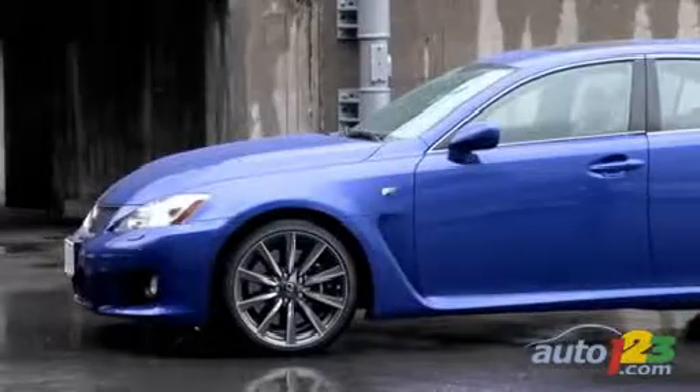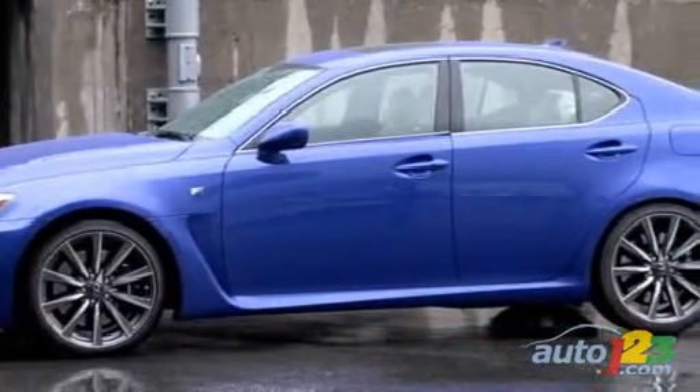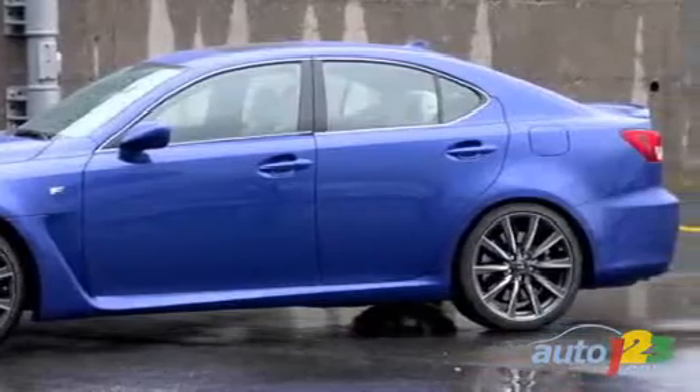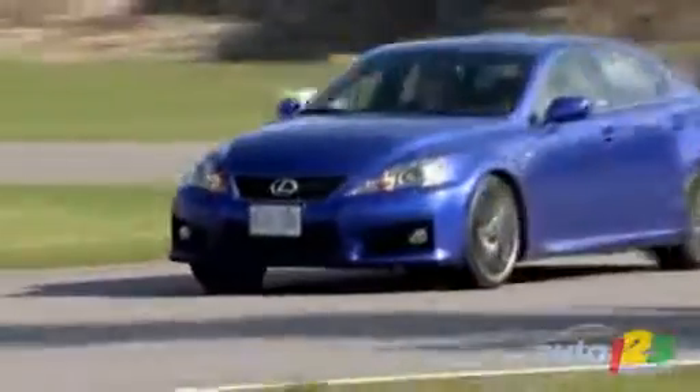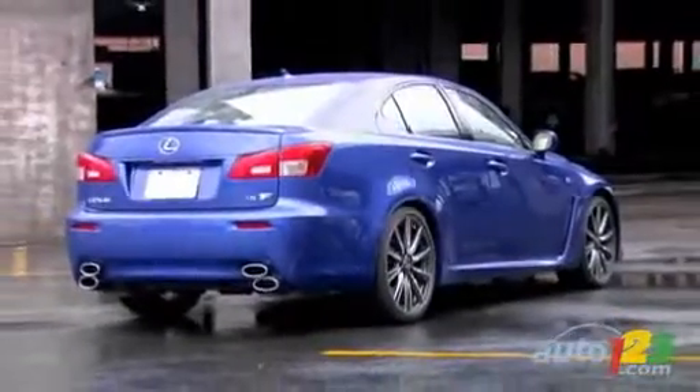Special F badging is found above these scoops and on the trunk lid. The streamlined body and sporty design cues are backed by a power bulge on the hood to accommodate the new, larger engine that motivates the Lexus superstar. Completing the package are 19-inch forged aluminum wheels combining chrome and graphite for a more menacing look.